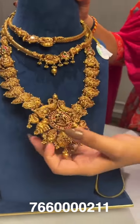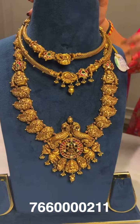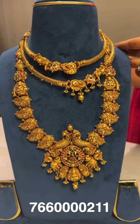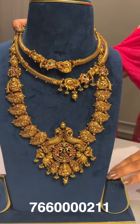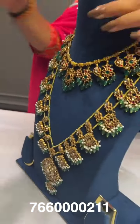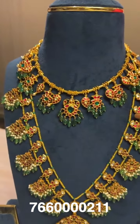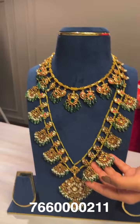Here comes a deep nakshi work set with antique finish — a long haram and medium-length necklace in a double kundi style with peacock and small flower designs. Long gross weight around 96 grams, net weight around 74 grams; short gross weight around 56 grams, net weight around 46 grams. Another set: short around 86 grams gross, net weight around 56 grams; long gross weight around 203 grams, net weight around 120 grams.